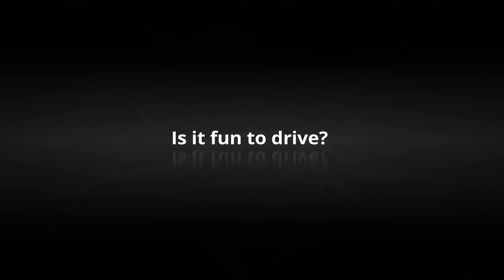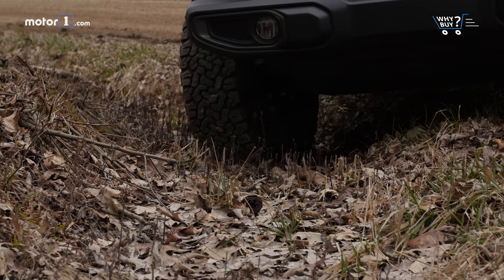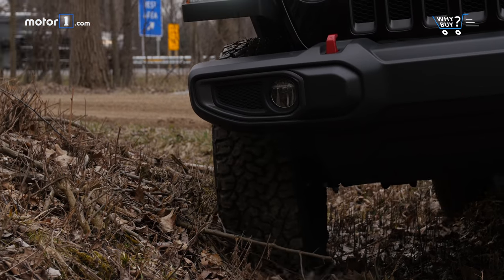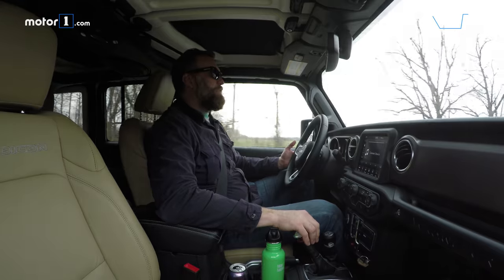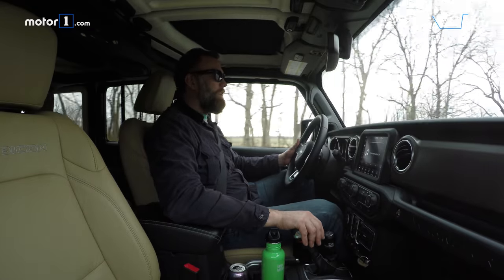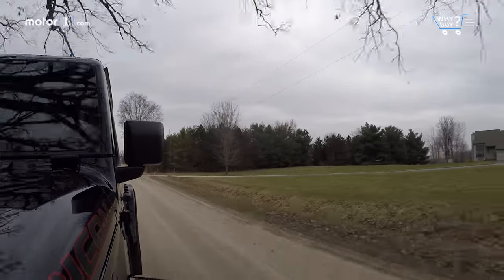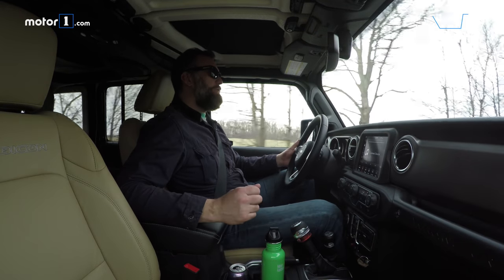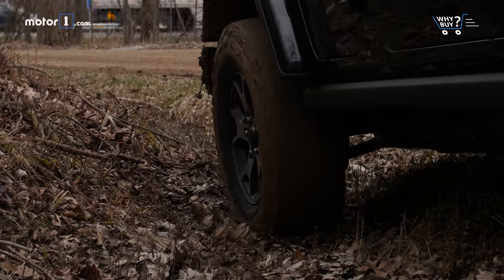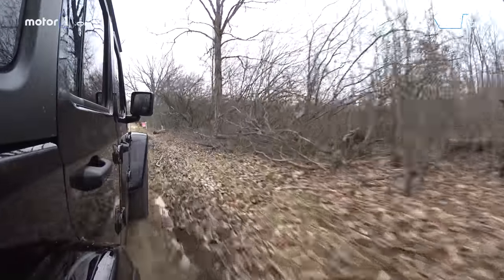Is it fun to drive? Most Jeep Wranglers are fun to drive simply because they're able to go just about anywhere. But when you're talking about on-road, there's actually a fair amount to recommend here. Our tester has a six-speed manual transmission, and even though it's got kind of a long throw and it's a little balky, it still makes it really, really entertaining. We've also got the 3.6-liter V6 Pentastar engine making 285 horsepower and 260 pound-feet of torque. While that's not enough to make the Jeep actually quick, it gets out of its own way just fine. At the end of the day, if your fun is about driving over stuff and not driving around corners very quickly, you're going to enjoy this a lot.